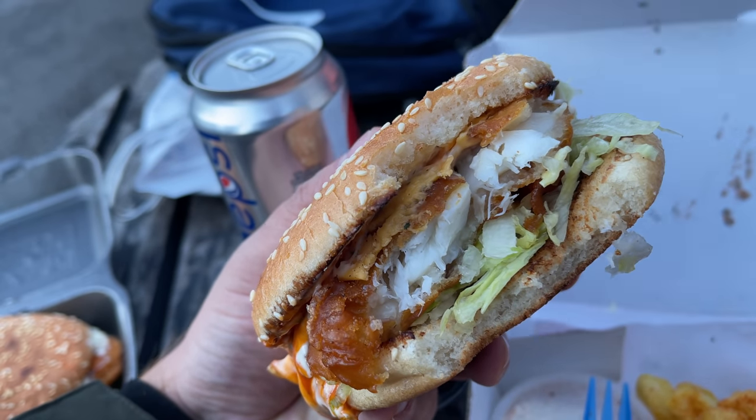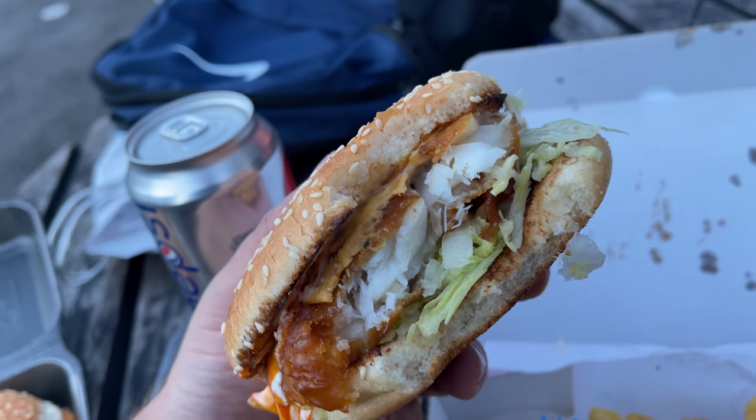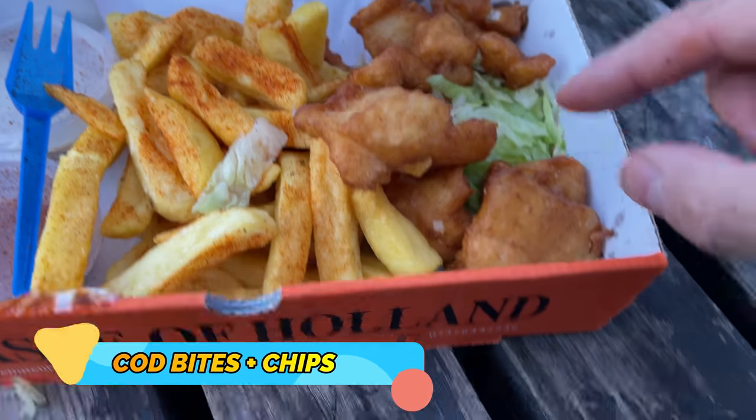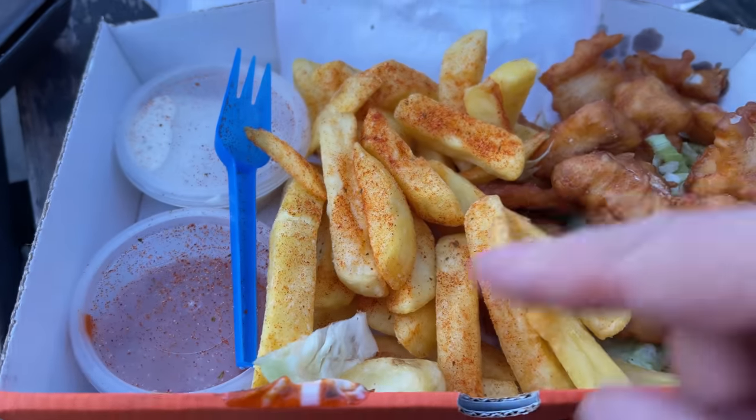I do think the bun should be a little bit warmer, but I think it's gone cold because I'm sitting outside — inside it would have been perfect. Moving on to the chips and the cod bites because they do look good. That's a decent portion and pricing is good as well, though I think there could be a few more chips.